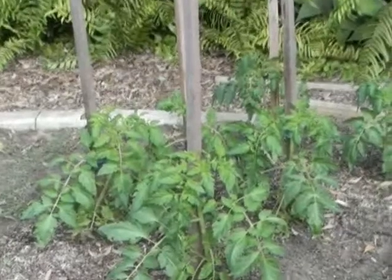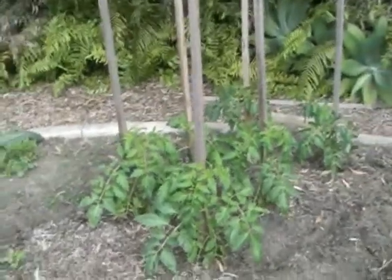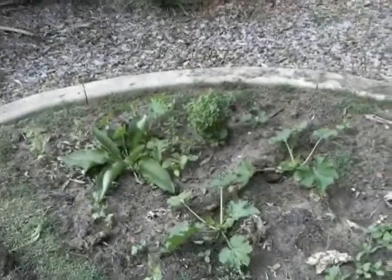My tomatoes are all coming up well at the moment. That's the next bed of celery and English spinach — I love the baby spinach. This is my sort of squash and herb garden.